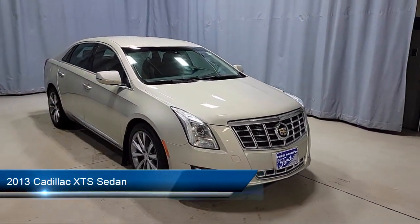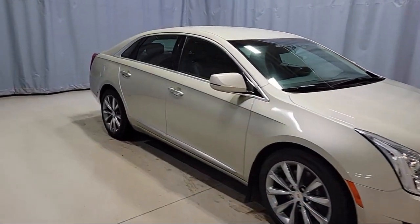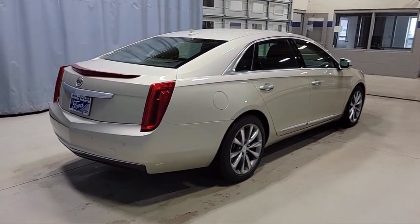It comes equipped with a Bose Premium Audio System, Garage Door Transmitter, Keyless Entry, Parking Sensors, Outside Temperature Display, Sirius XM Satellite Radio, and Wood Dashboard Insert.